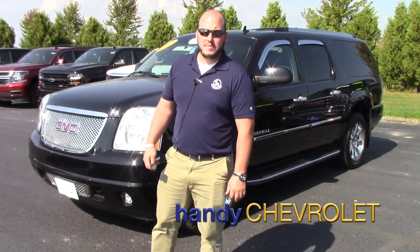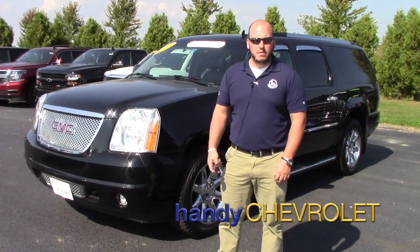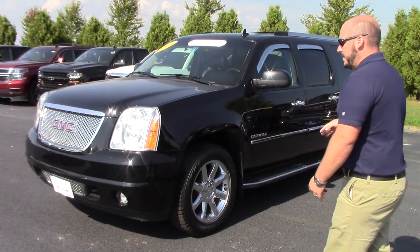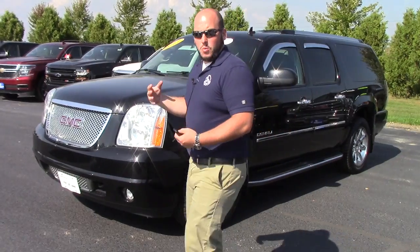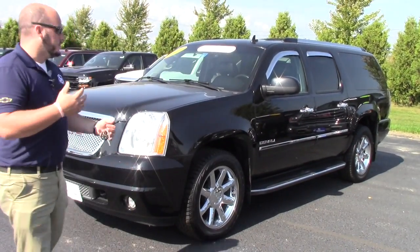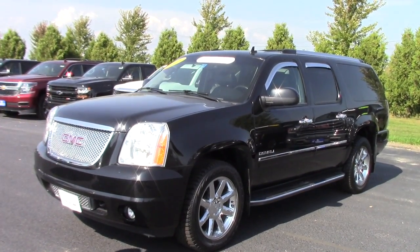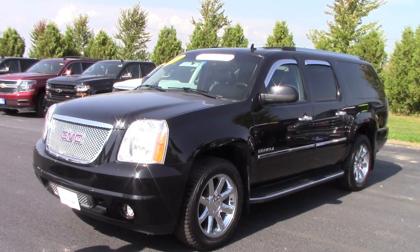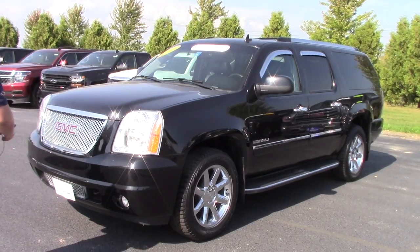Hi Wassim, this is Seth with Handy Chevy. We spoke on the phone a little bit earlier — I told you I'd send you a video. Here's the truck that we talked about. We're just going to do a walk-around, point out some of the key features, take a look at the overall condition of the truck, and then obviously we'll go from there.